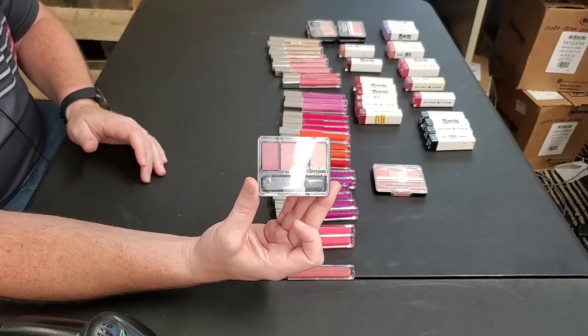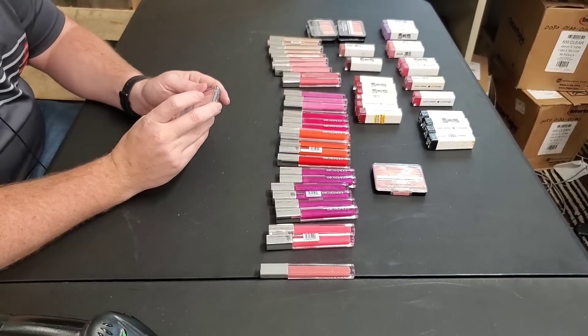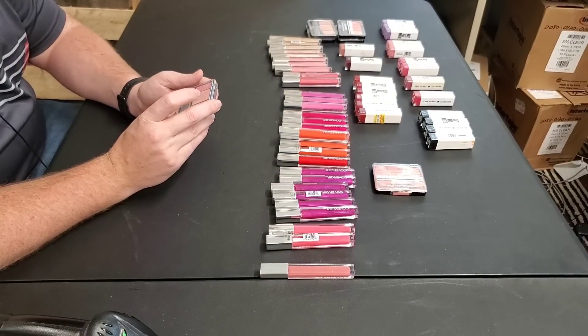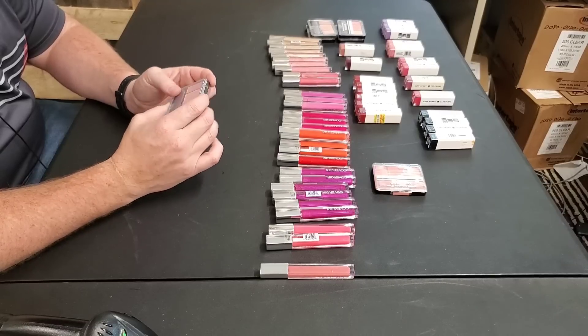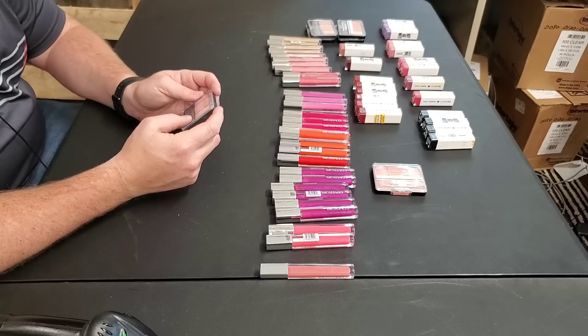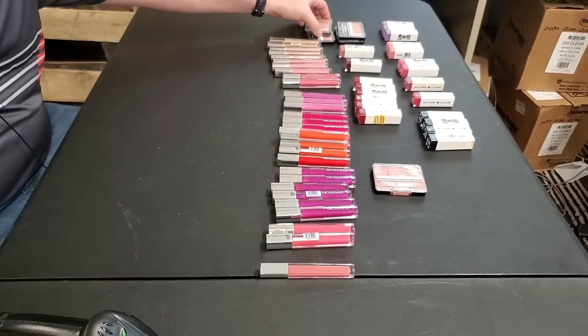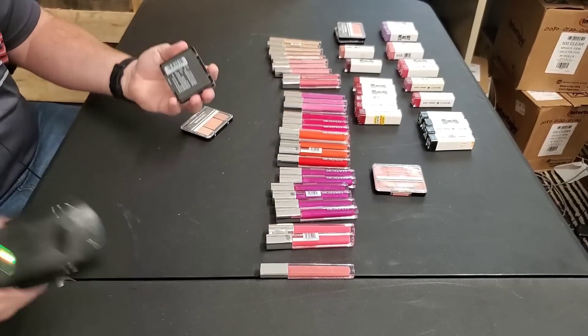This one has a 5,000 sales rank — that's amazing. Purely Plum. Let's see how much it's worth. Let's go ahead and put these in a bundle as well because of the same issue — high fees.